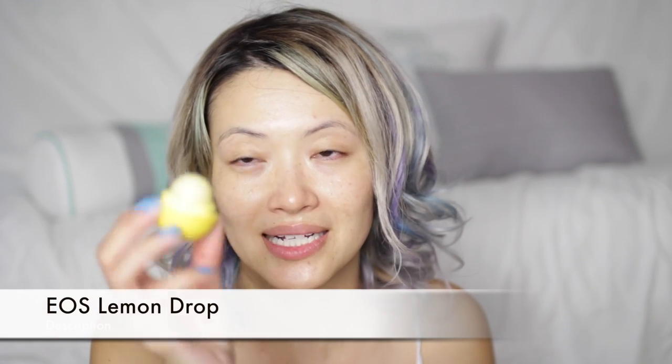Then I've been using the Eos Lemon Drop lip balm. I really like Eos — they're fun. This one has SPF 15, which I don't need at night, but it's so good. It reminds me of lemon cake. If you like lemon cake, get this one. If not, they have coconut or strawberry. In my car I have a pomegranate one and it hasn't melted, so that's awesome.